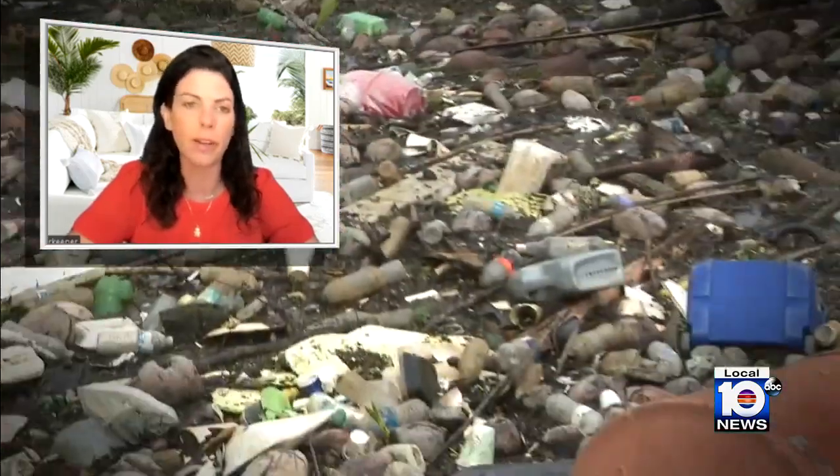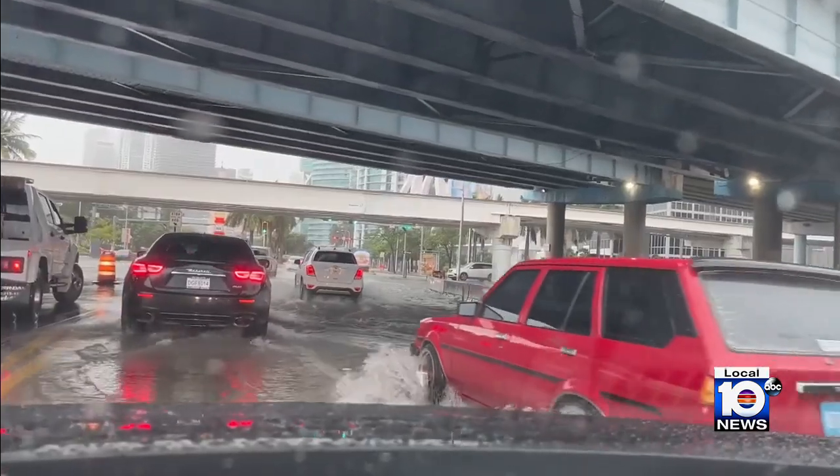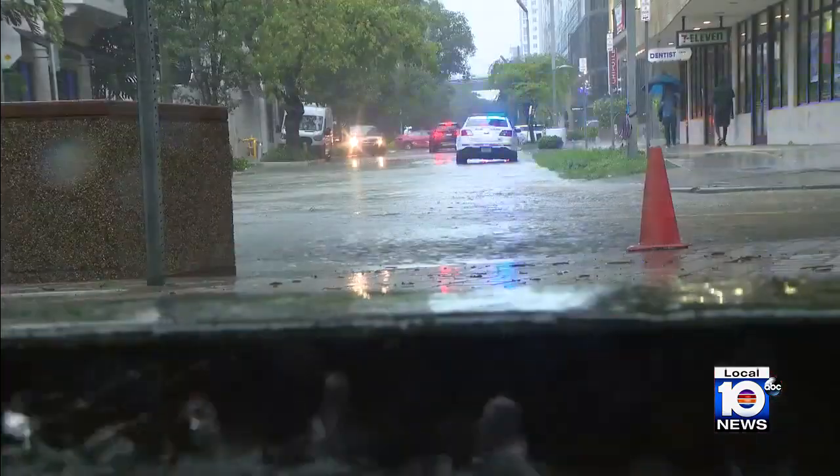The bay is very vulnerable. It's very fragile right now because of all the pollution that's already in it. And so adding any additional stress on the bay can push it over the edge. But Ian brought more than 8 inches of rain to Miami-Dade.